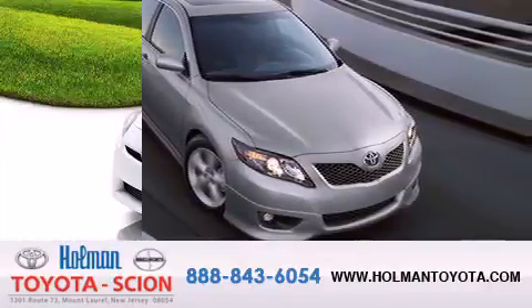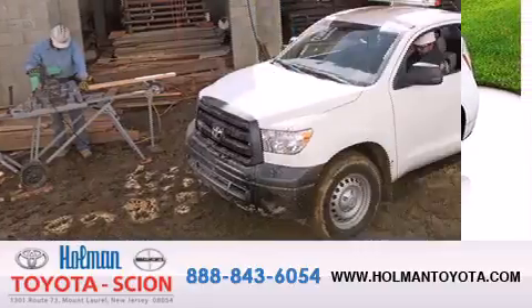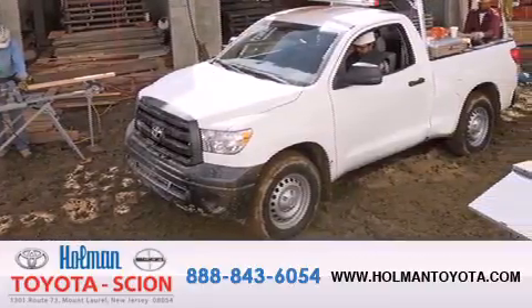We are committed to making your buying and ownership experience all about you, our customer. Come in and find out for yourself today why our name means a great deal. Thank you.